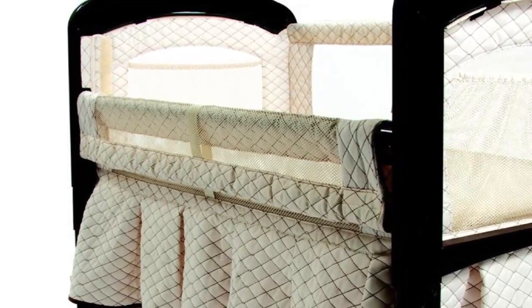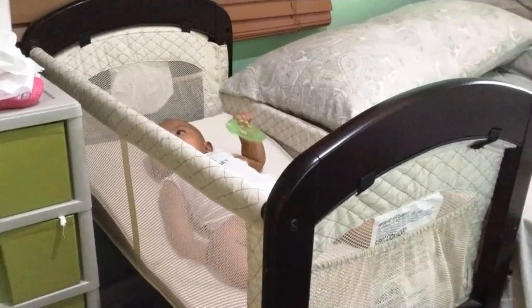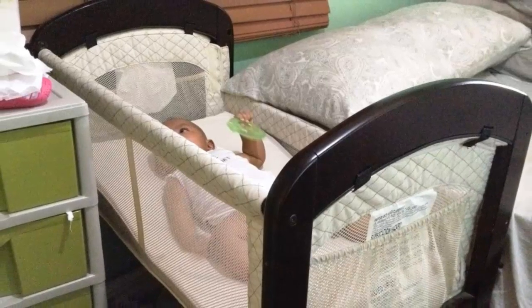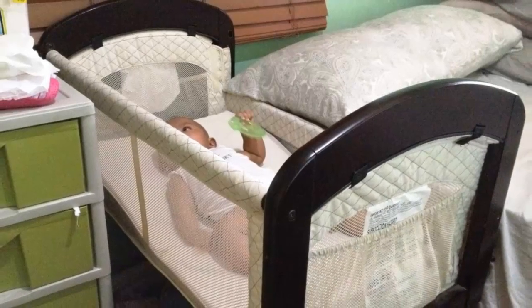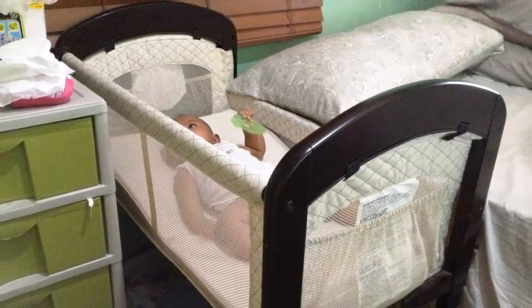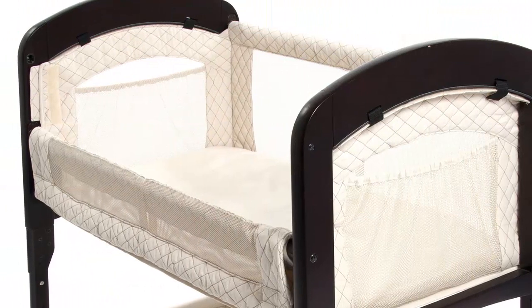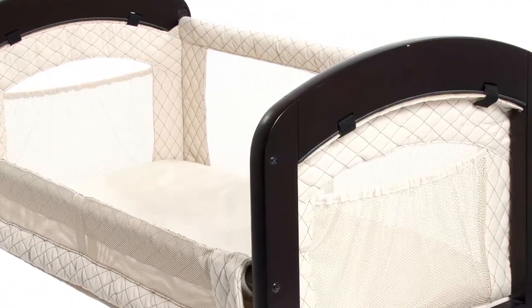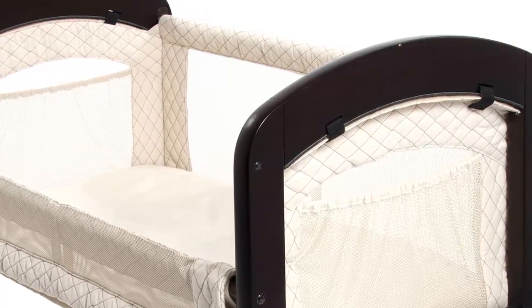It has a handy storage area just beneath the bassinet. If you don't want to co-sleep, the sides can be easily adjusted so you can use this product as a traditional bassinet for comfortable and safe snoozing anywhere, anytime. The addition of wheels makes moving it anywhere easier than ever, allowing the bassinet to be wheeled from room to room.